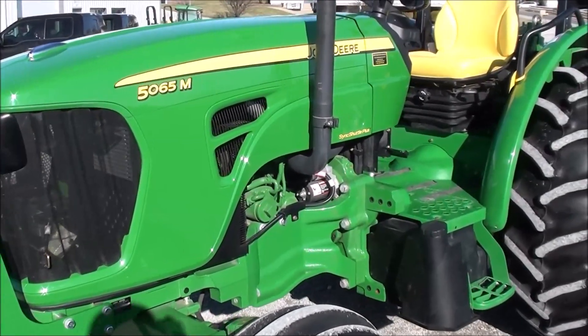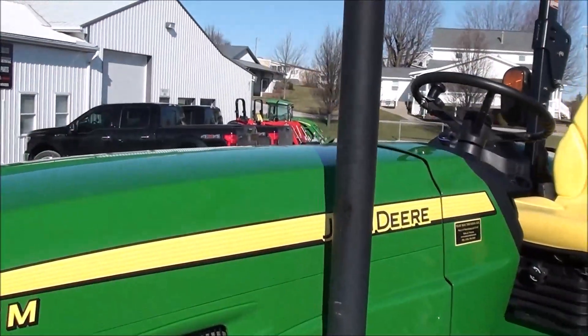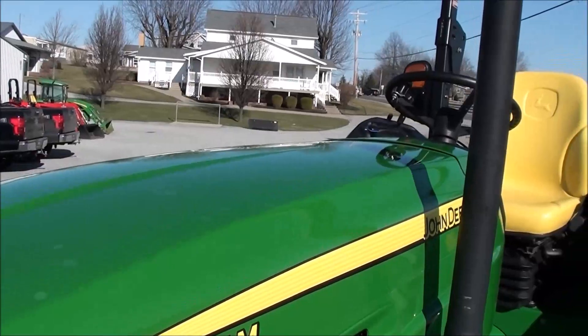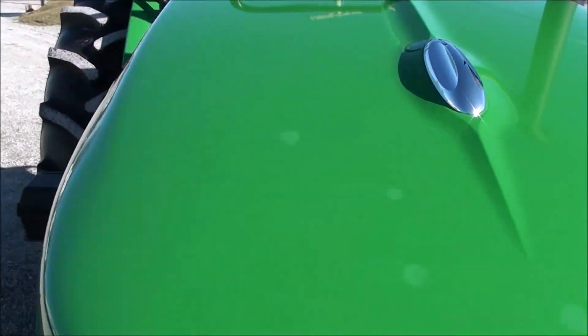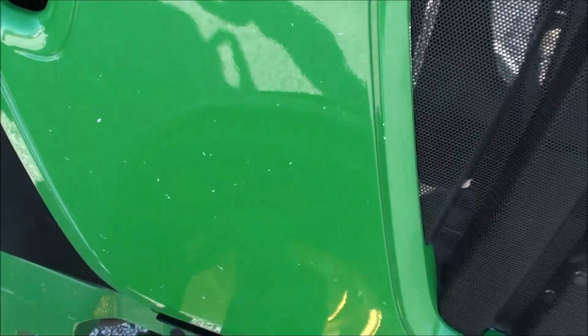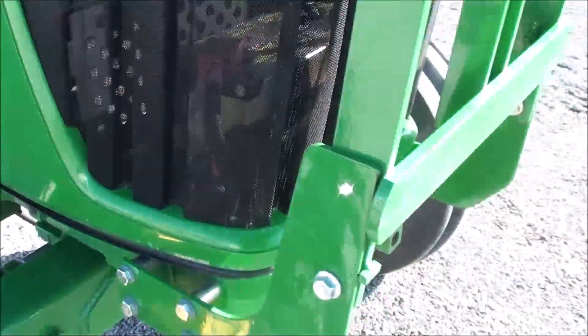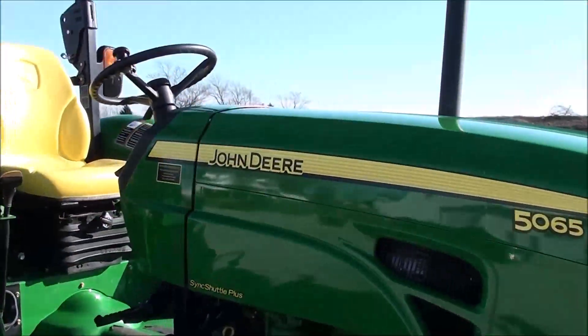He also runs a small square baler with it. The tractor has been stored inside and has been well maintained — it's in excellent condition. There are a couple of white spots on top of the hood, very minor, and a couple of chips on the right side of the hood, but very minor. Other than that, the tractor is just about in mint condition — it's a very sharp tractor.